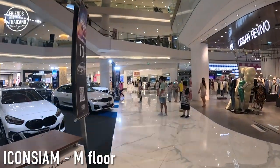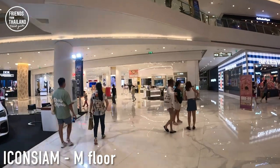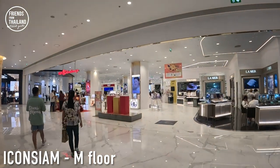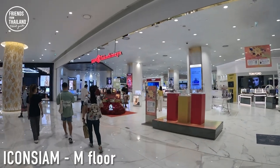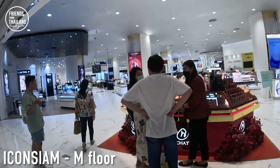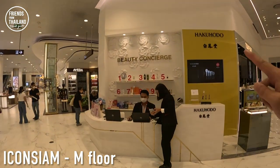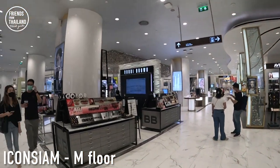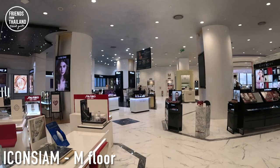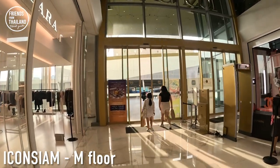Let me quickly show you Siam Takashimaya. As I mentioned at the beginning of this video, it is a joint venture between Thai and Japanese. So in this section it's a Japanese department store — of course they have international brands too. Nongshat is a popular makeup artist brand here. What I really mean by Japanese department store is that sometimes they have a majority of Japanese brands, so it's a mix of international, Japanese, and some Thai brands. This is also the exit and entrance to access the BTS.